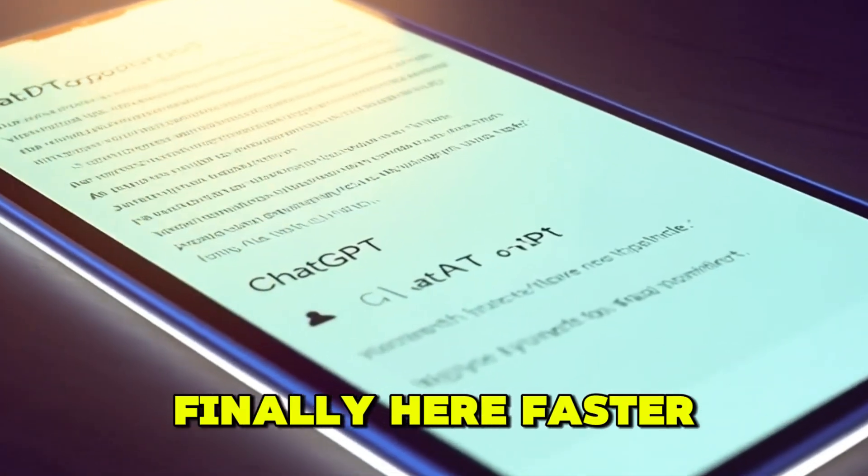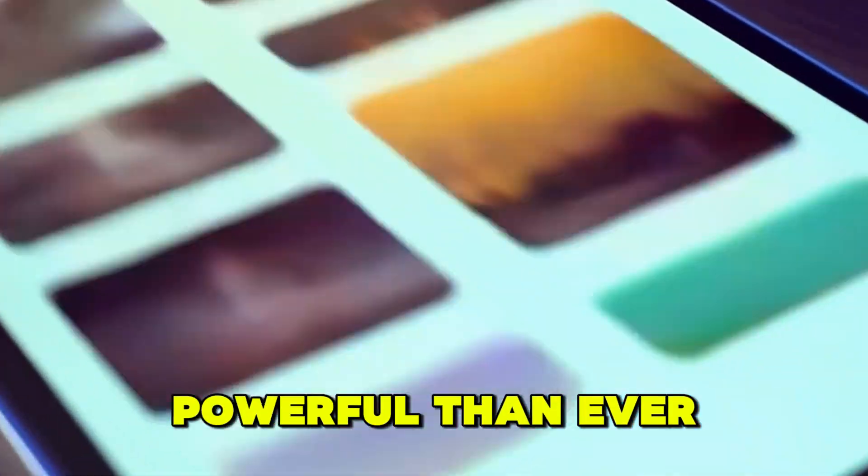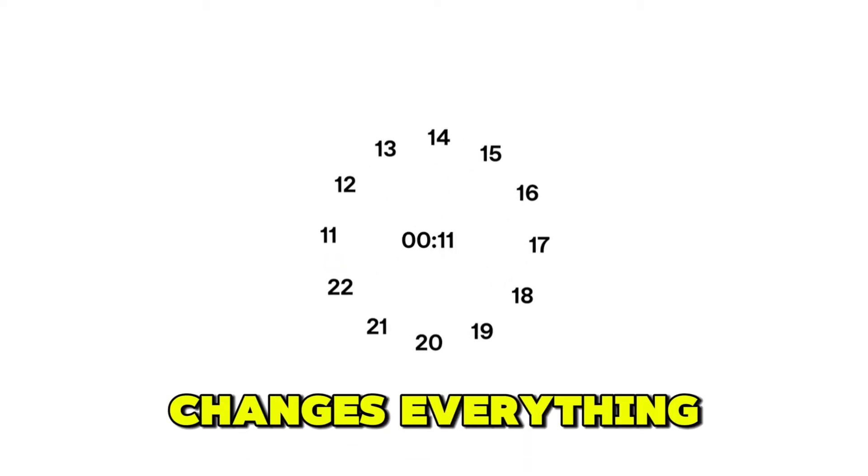ChatGPT-5 is finally here — faster, smarter, and more powerful than ever before. Let's break down what's new and why this changes everything.